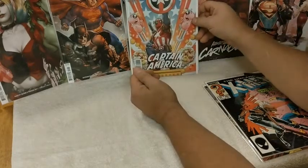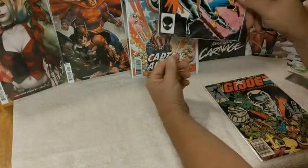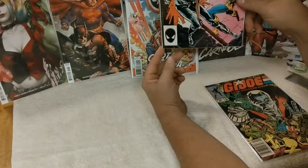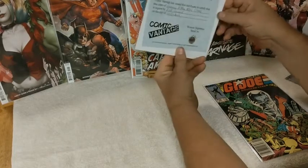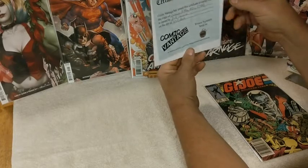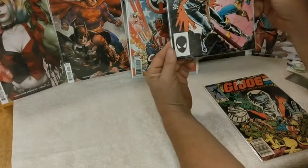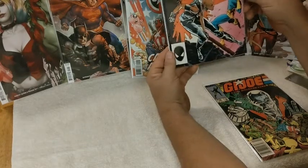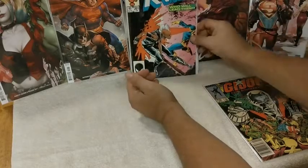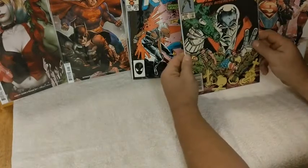So there's $10 worth right there. This is actually the second one I've got of this — it's the first appearance of Baby Cable, and it's signed by Rick Leonardi. So I have two of these now. It's Uncanny X-Men 201 from 1986, and looking at it, it's in mint condition — I'd say 9.6 to 9.8 all the way. And last but not least, the one I thought was the big hit.